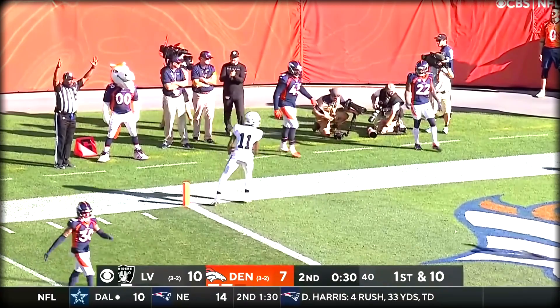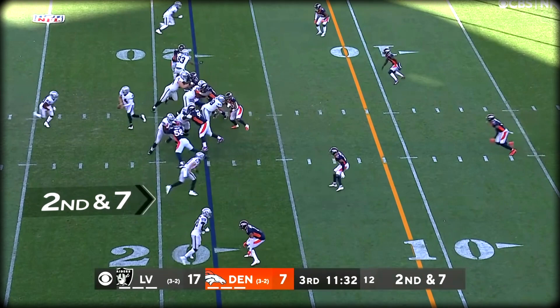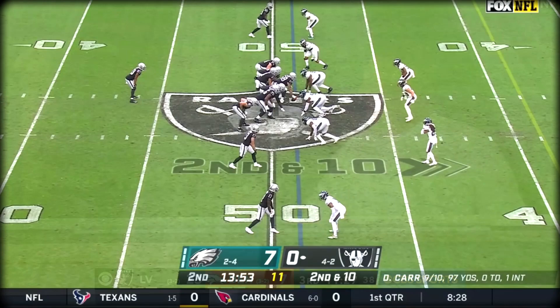Drake inside the five and he's in for a touchdown! What a pass from Carr. Drake as a running back takes the handoff inside the 15 — there he goes. Drake to the house!